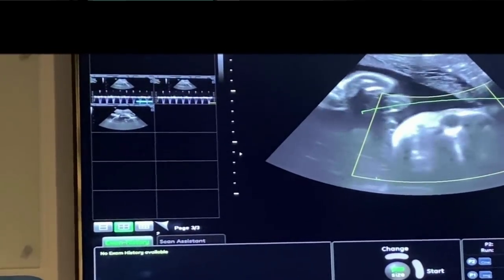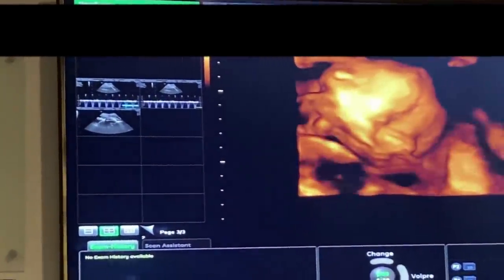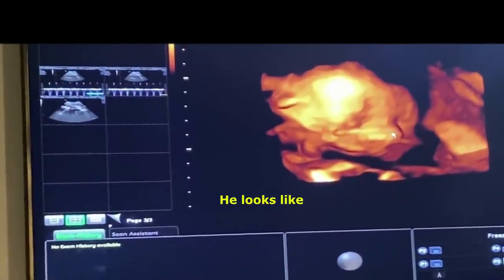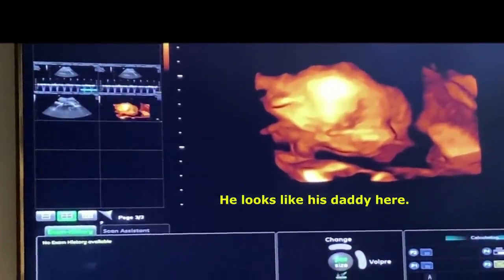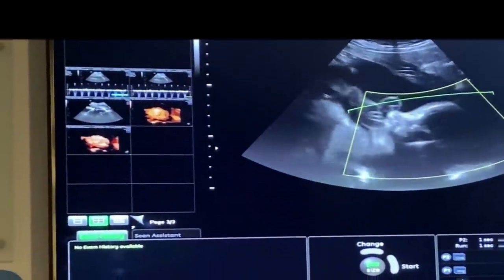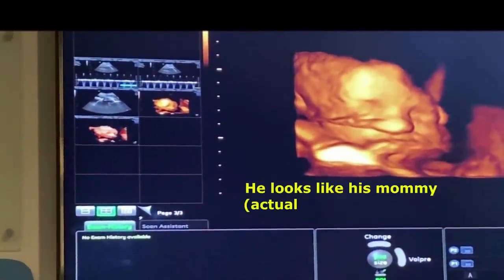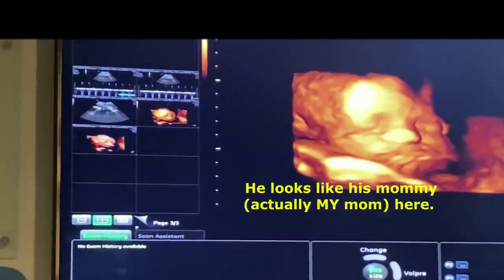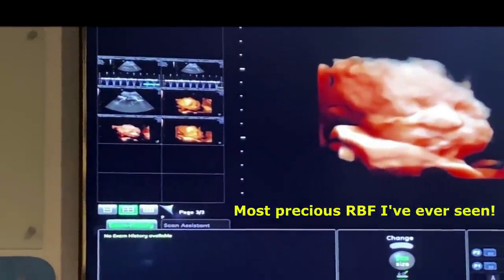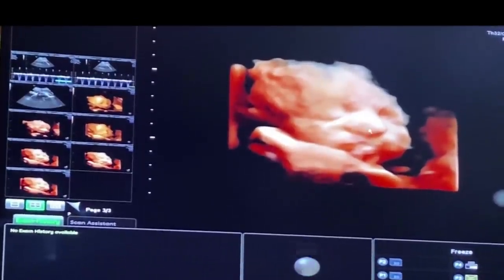Oh — baby turned away. Oh no, there we go. We're gonna see baby's nose and eyes. The heart rate was a little lower — I was trying to eat a banana on the way here so the sugar would wake him up, but we got a sleepy little guy. Look at those cute chubby cheeks.